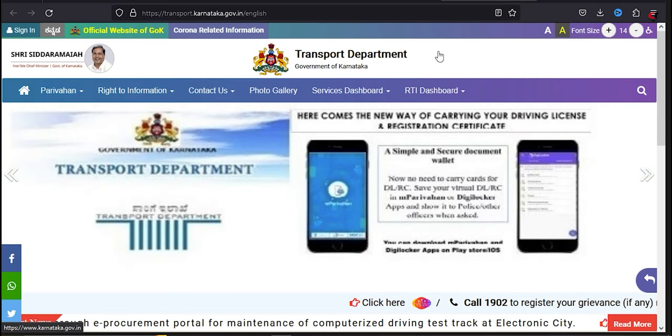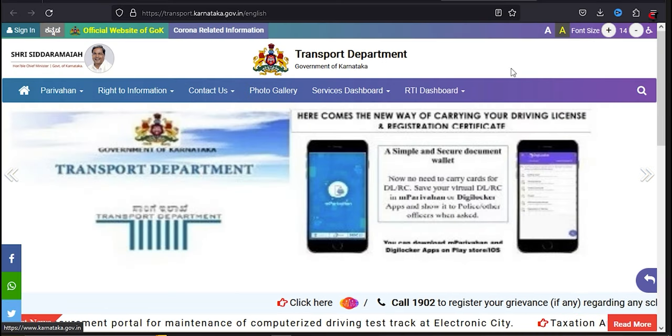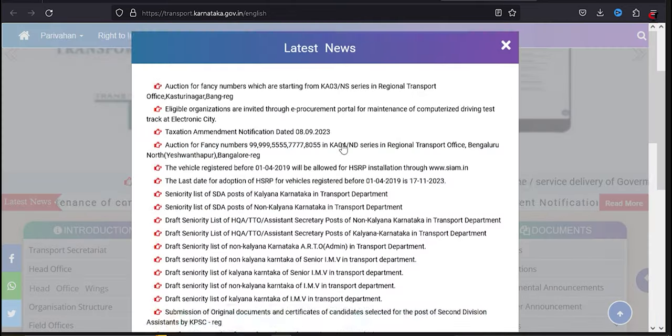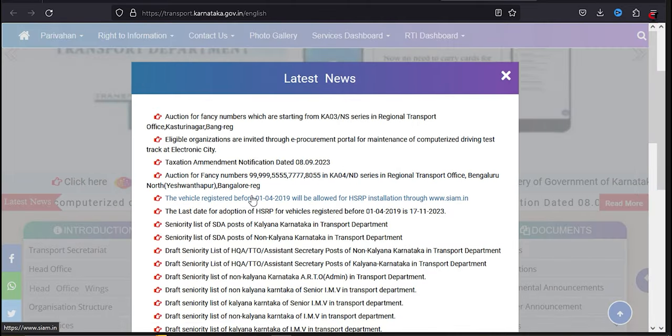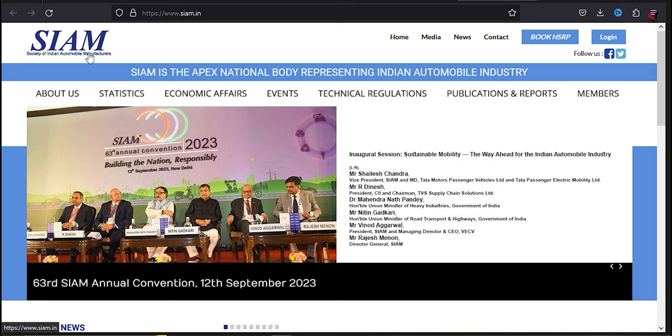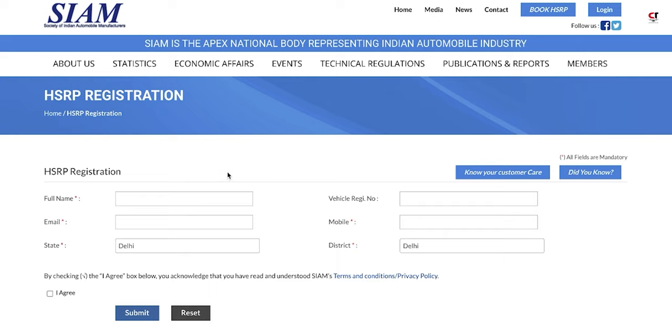This is the homepage of the Transport Department of the Government of Karnataka. Scroll down a little bit and click on 'Read More.' You'll find the fifth option stating that vehicles registered before a certain date need HSRP — click on that, and you'll land on the bookmyhsrp.in website. Click on 'Book HSRP' and you'll get a homepage like this.